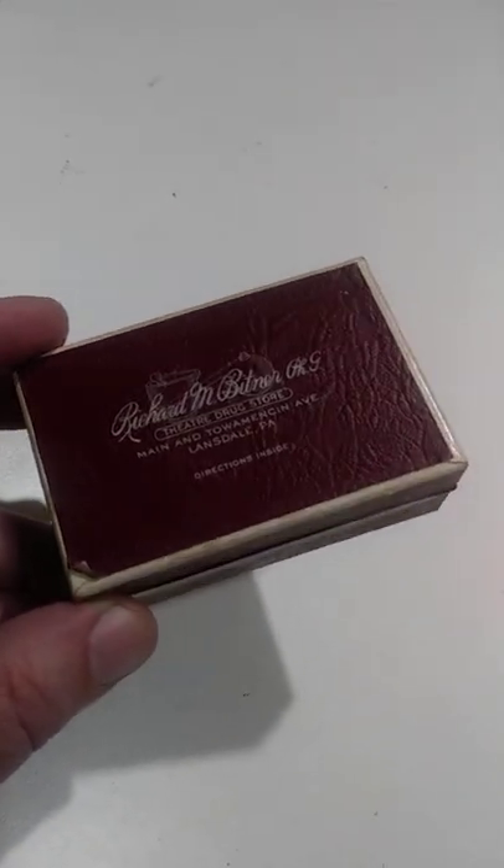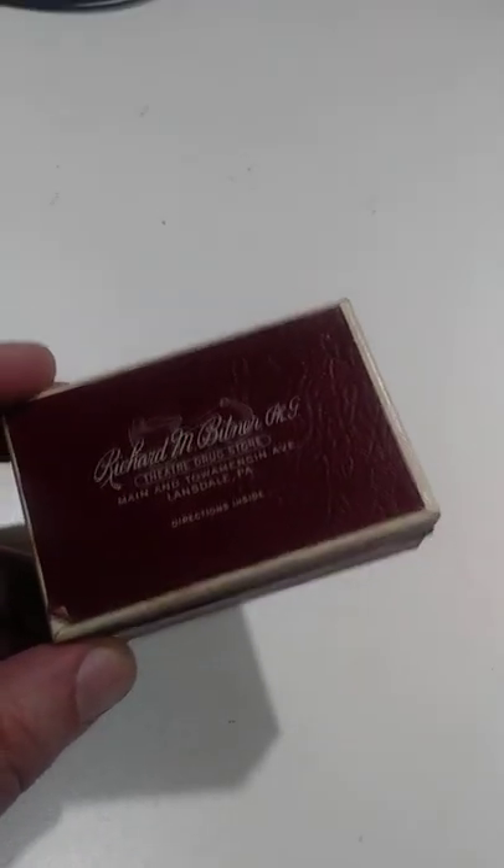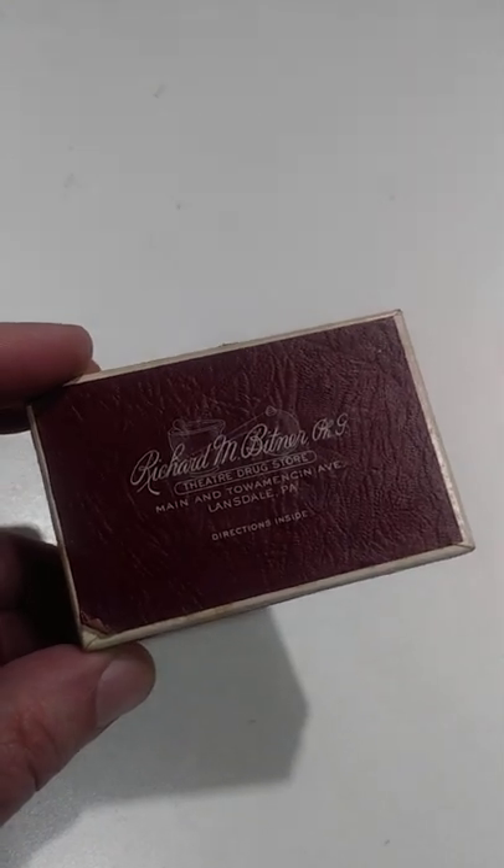A little box like this could easily get you $25, $30, $40, even $50 if it's the right one.